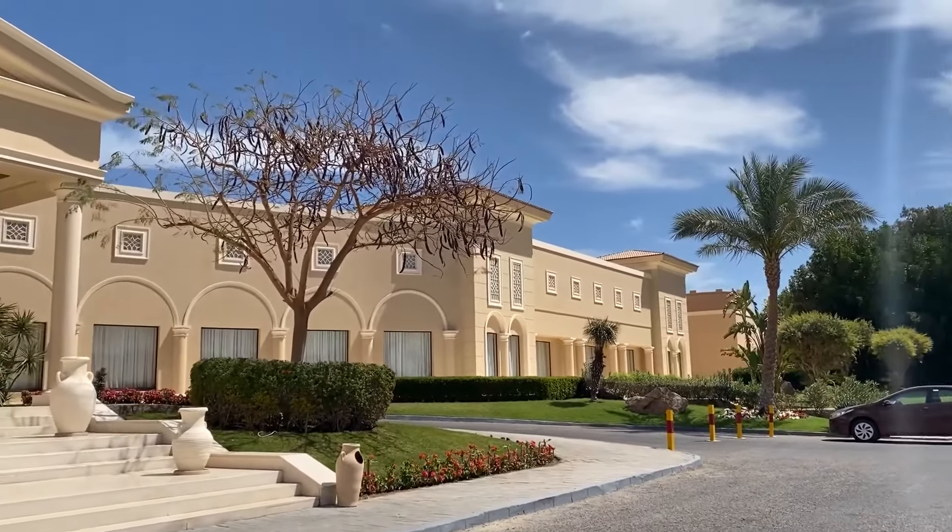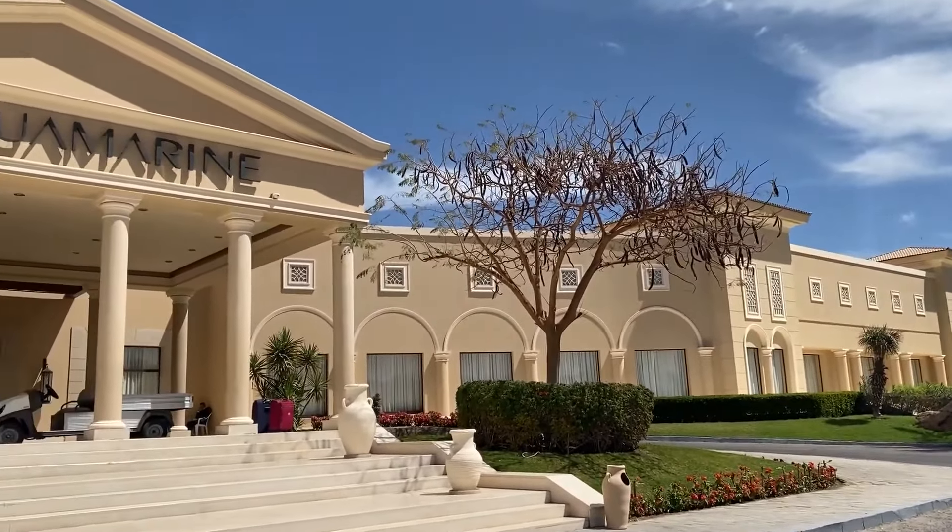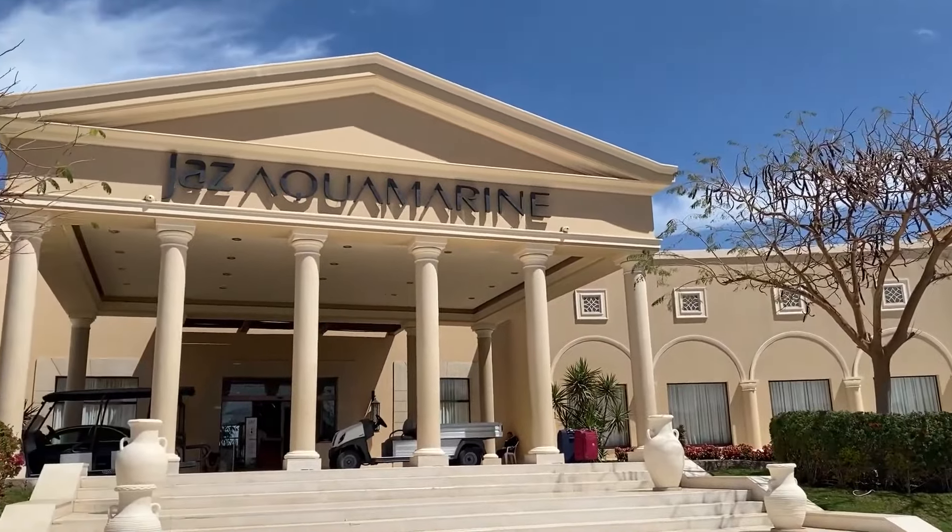Hi everyone, welcome to Hotel Guide Channel. Today, I will review a very cool Egyptian hotel, Jazz Aquamarine Resort.